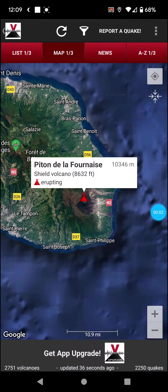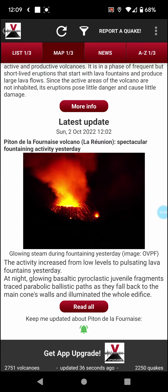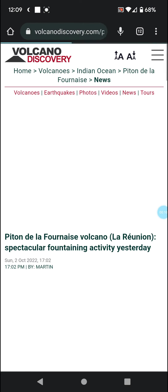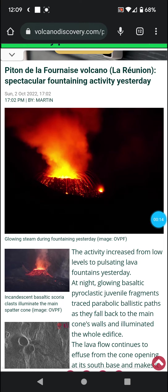Welcome back with an update on the Petain de la Furnace eruption. There was some spectacular lava fountaining the other day, and you know this is going to be a thumbnail.